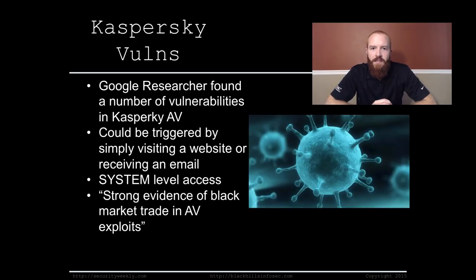Kaspersky vulnerability. A Google researcher found a number of vulnerabilities in the Kaspersky antivirus software. These vulnerabilities could be triggered simply by visiting a website or receiving an email — it's trivial to trigger them in the actual AV engine. Most AV engines parse and analyze files as they come across the wire, so your browser downloading files or an email with an attachment is already being analyzed by AV before you even open it. The researcher found that vulnerabilities in Kaspersky specifically would grant an attacker system-level access.